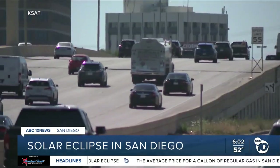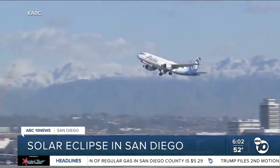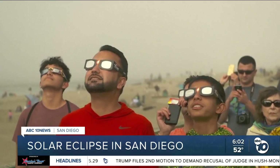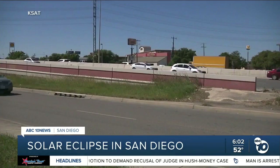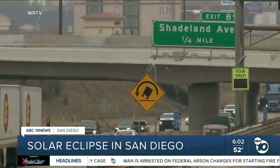Cities and towns across the path of totality are expecting huge crowds and lots of traffic. In Texas, the Department of Transportation is warning about congestion and distracted driving, because a lot of people will stop and look up. Indiana is calling for a state of emergency because of the potential for massive crashes. The FAA is also issuing a travel warning anticipating high volume of traffic in the skies.